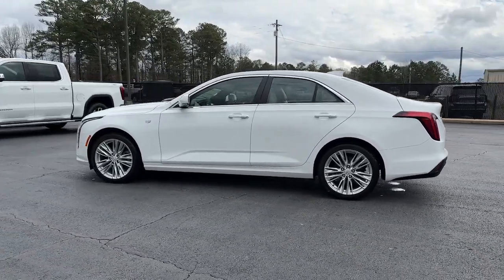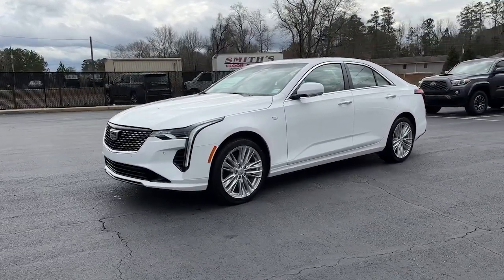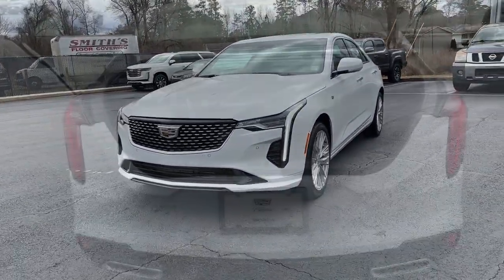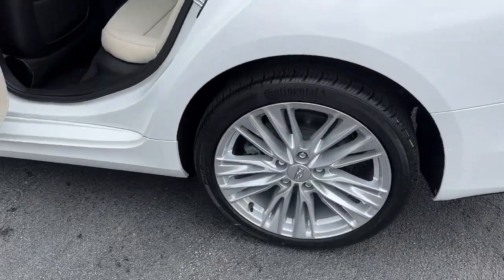Head-up display, navigation system, sunroof/moonroof, all-wheel drive, keyless entry, heated driver's seat, satellite radio, power passenger seat, heated mirrors, premium sound system.